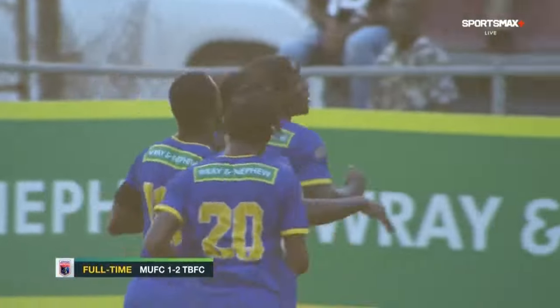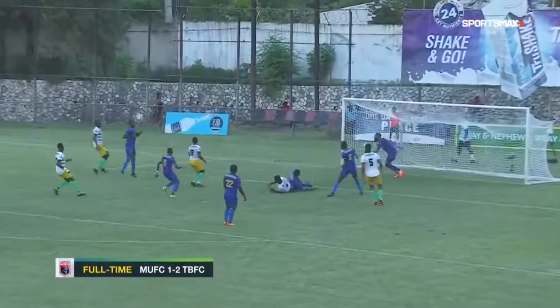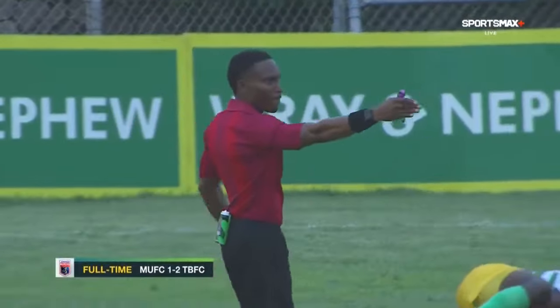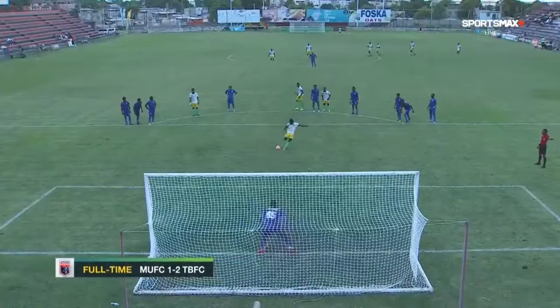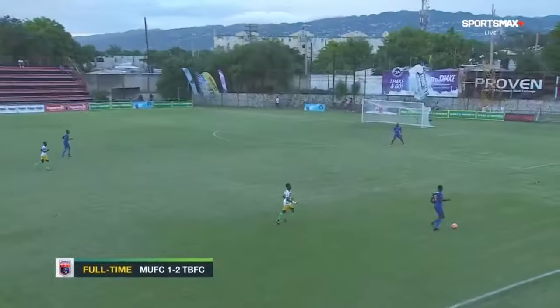Not the best start for Treasure Beach, but Lions United were ecstatic. Here's the ball coming inside, and the challenge from behind — easy call, he was really late on that one from Steven Smith — and then the emphatic finish by the 19-year-old in the 19th minute of play, and they were back level.